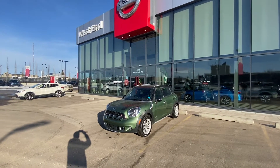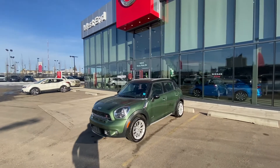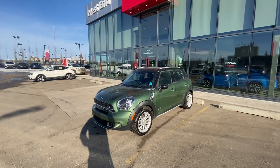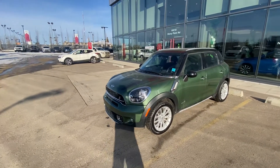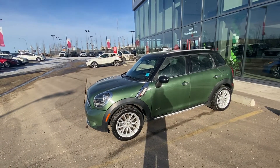Good morning, how are you doing today? Sean here from West End Nissan, and here is the amazing 2015 Mini Cooper S — this is the Countryman edition. This is a video I promised I'd make for you. I just wanted to give you a quick walk around and show you this vehicle.